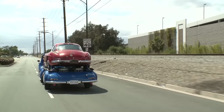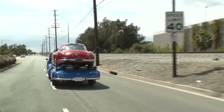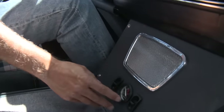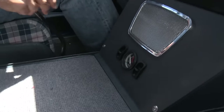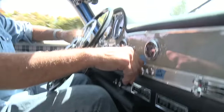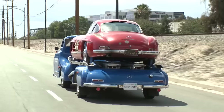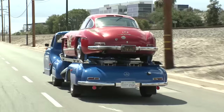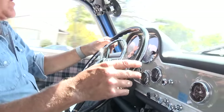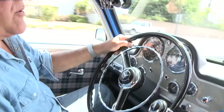It's a five-speed gearbox. The air suspension lets you raise and lower the front and rear end. You've got air conditioning vents, air compressor, radiator fan, clock, speedometer, tachometer, fuel, water temperature, oil pressure, and oil temperature gauges.